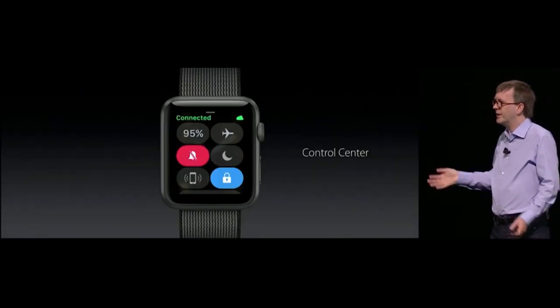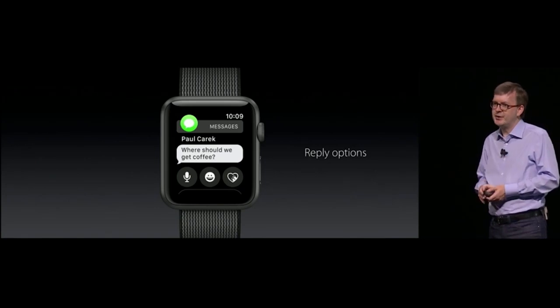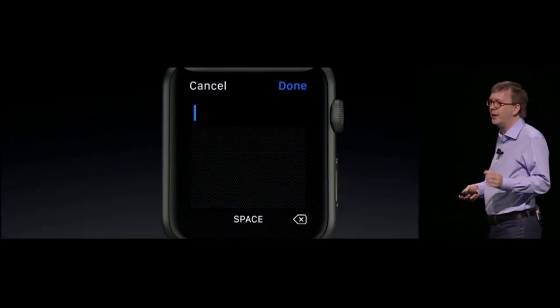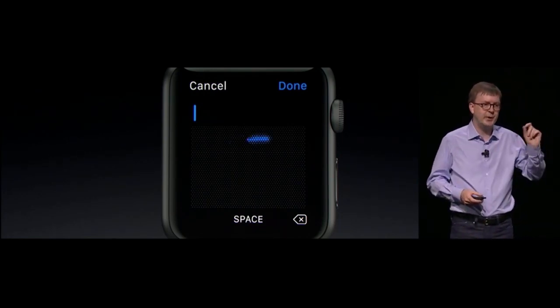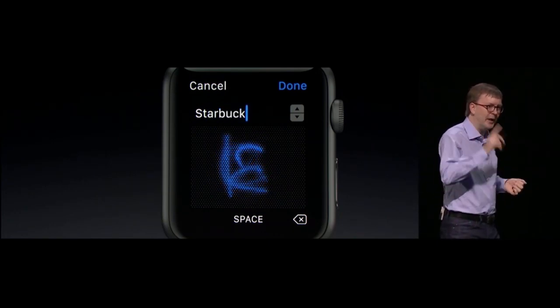You just swipe up from the bottom, just like on iOS — very familiar. So now when you receive a message, you can see the ways to respond right there. With Scribble, you have a new way to respond just by writing what you like on the screen. You can quickly draw the letters for your message right there, like writing something like 'Starbucks'. You can see the letters go right on top of each other.